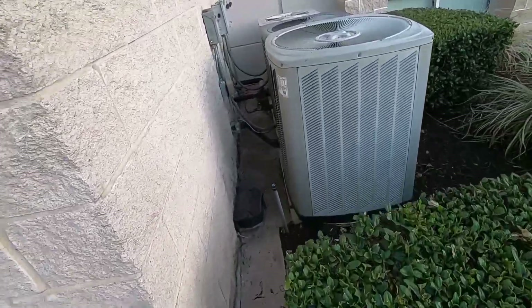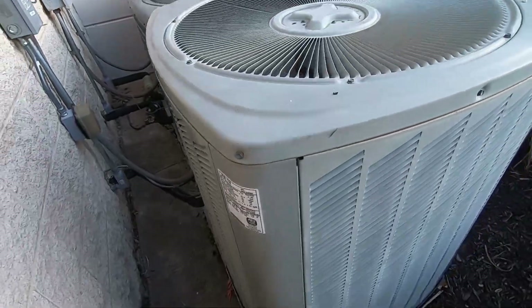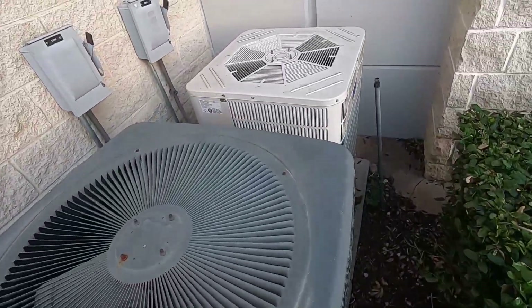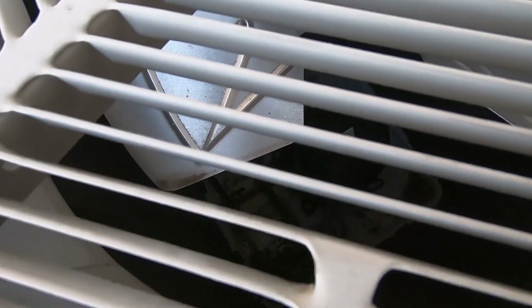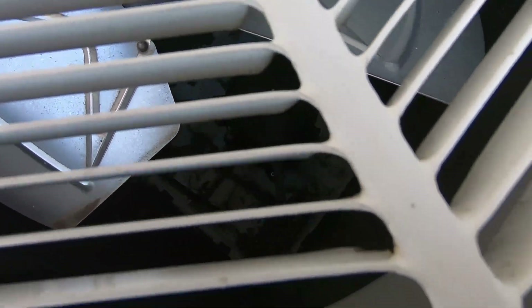I found something real interesting at this same place. A Trane XB13 from 2007, it's a five-ton, with an Alliance scroll compressor. And a Goodman — look at this — a higher-stamped octagon. That is an interesting compressor. I don't know what brand that is, but it's a scroll.